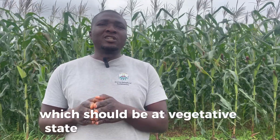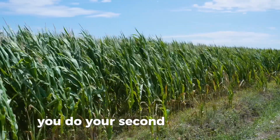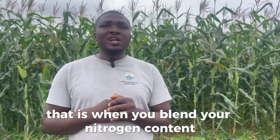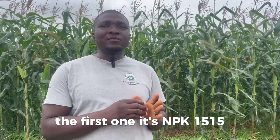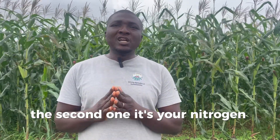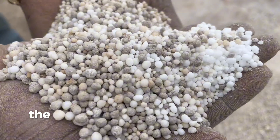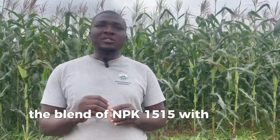We also talked about the second fertilizer application, which should happen at the vegetative stage — around six to eight weeks. That is when you blend your nitrogen content. The first application is NPK 15-15; the second one is your nitrogen blended with the organic. And then the finishing dose, which is what we're talking about in this video.